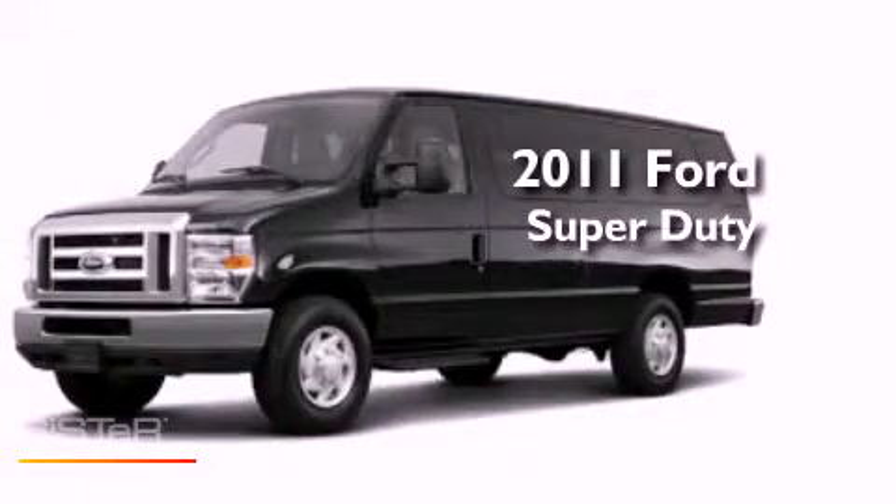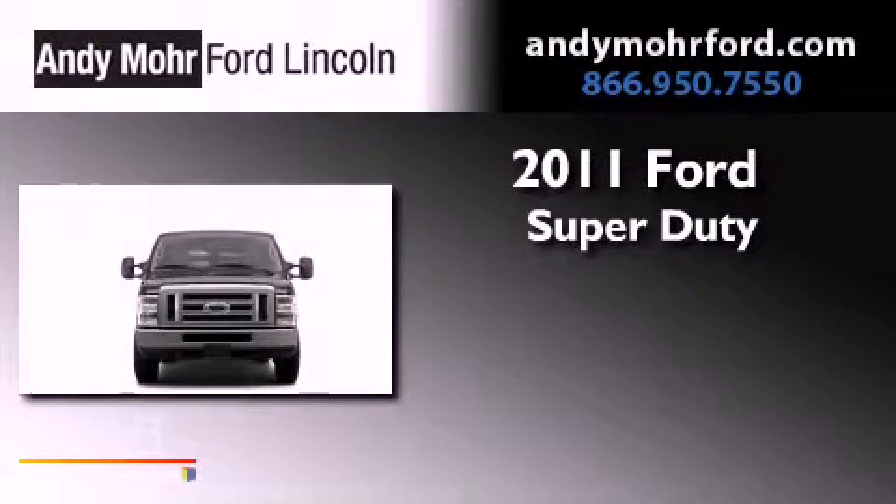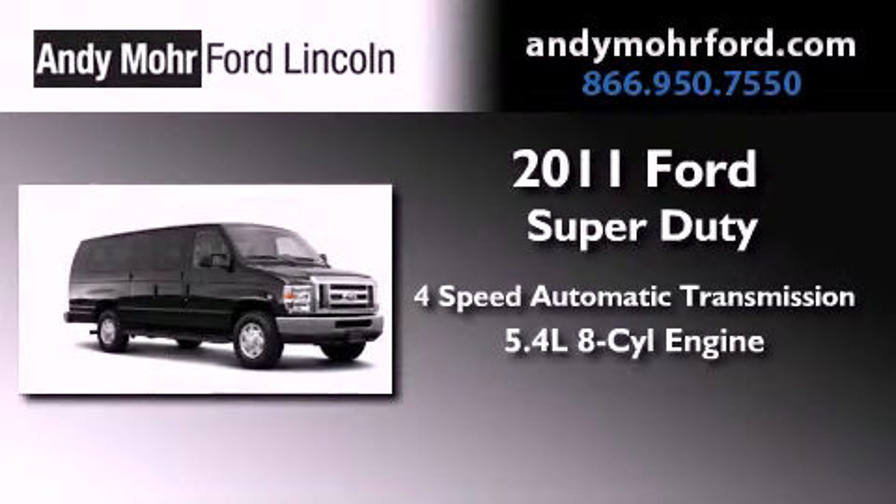This is a brand new 2011 Ford Super Duty. This vehicle has seating for seven adults and a 5.4 liter V8.